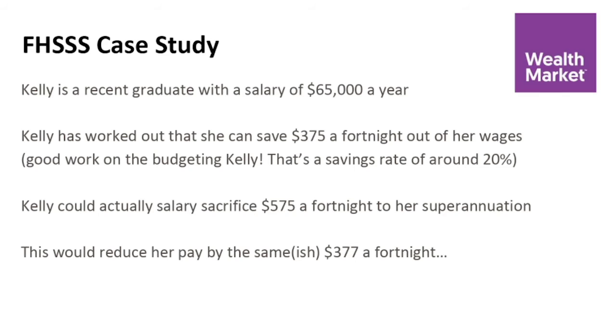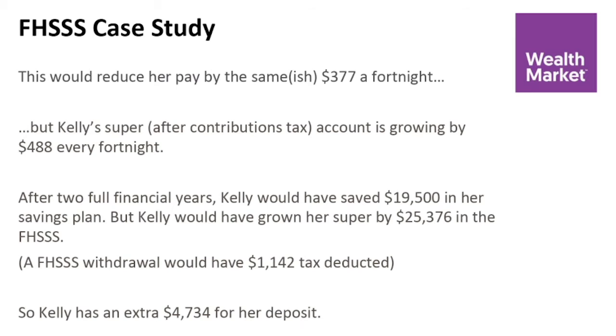Good work, Kelly — that's actually saving 20% of her income. Kelly can actually salary sacrifice $575 a fortnight into her super. Now that reduces her pay by $377 a fortnight, which, excluding the small $2 difference, is pretty much the same as what she was going to be able to save anyway. What's happening is Kelly is putting that money in before tax. There is a small contributions tax that comes out of it, but even after that, her super is growing by $488 a fortnight.